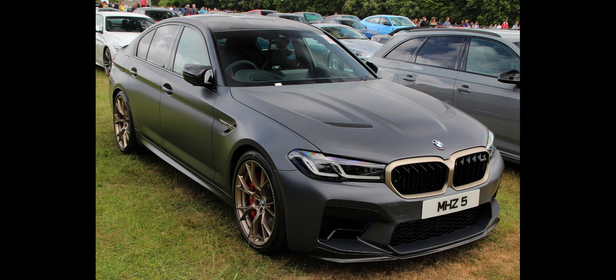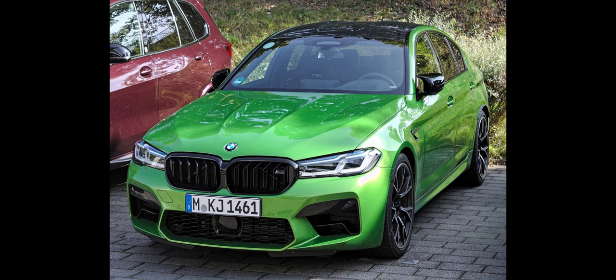The F90 M5 accelerates from a standstill to 100 km/h, 62 mph, in 3.4 seconds and to 200 km/h, 124 mph, in 11.1 seconds. The standing quarter mile is achieved in 10.9 seconds, making this iteration of the M5 a 10-second car. The top speed is limited to 250 km/h, 155 mph, and the delimited top speed is 305 km/h, 190 mph, with the optional M driver's package.